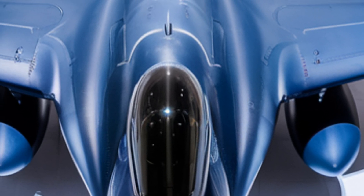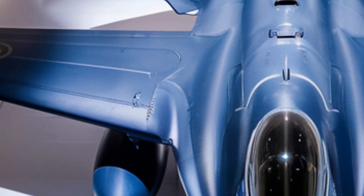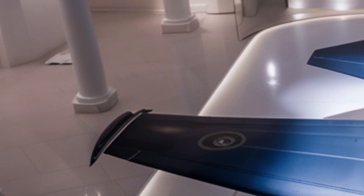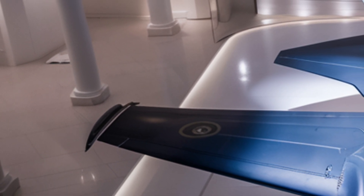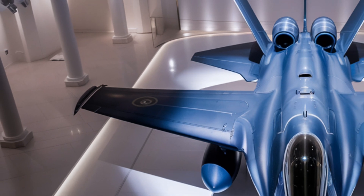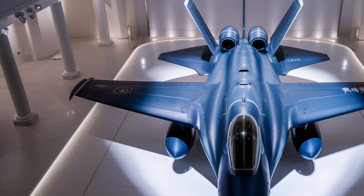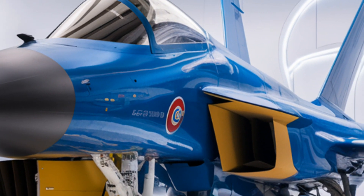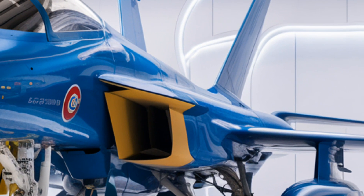The jet's artificial intelligence-assisted flight system enhances pilot decision-making, automating threat detection and missile evasion. Inside the cockpit, the J20 integrates an advanced ICO pilot system that assists with flight management and target tracking. The panoramic touchscreen display provides real-time data fusion, while the improved helmet-mounted display allows pilots to engage targets simply by looking at them.